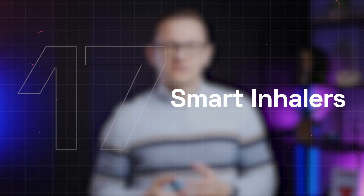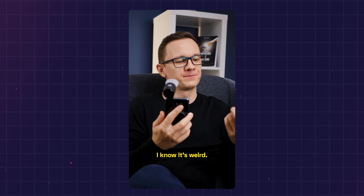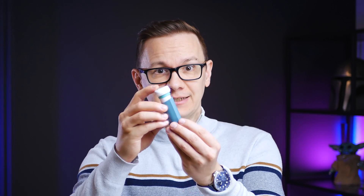Smart inhalers is also a big category, mainly for devices that contribute to asthma management. Smart inhalers can measure peak flow, a very important data point for patients dealing with asthma. Devices like this can measure the number of puffs a patient takes per day, contributing to their drug management in asthma.